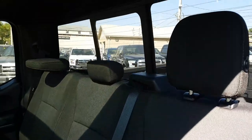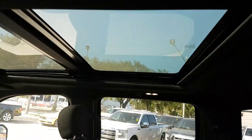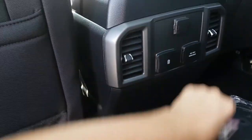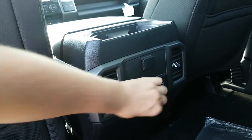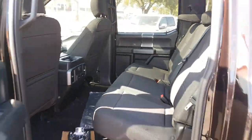We also have the rear power sliding window equipped in this truck with rear defrost. Then you have that dual panel panoramic sunroof up top. And taking a look forward, we have the rear air conditioning here. You also have your 12-volt outlet, two USB connections, and a 110-volt plug-in as well.